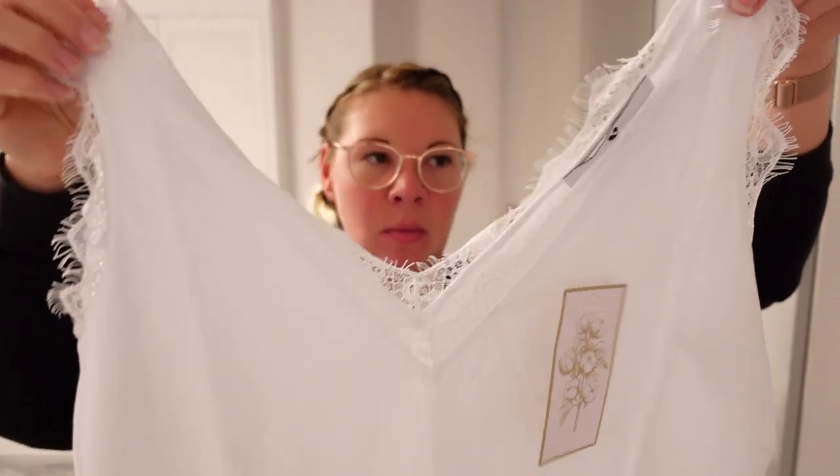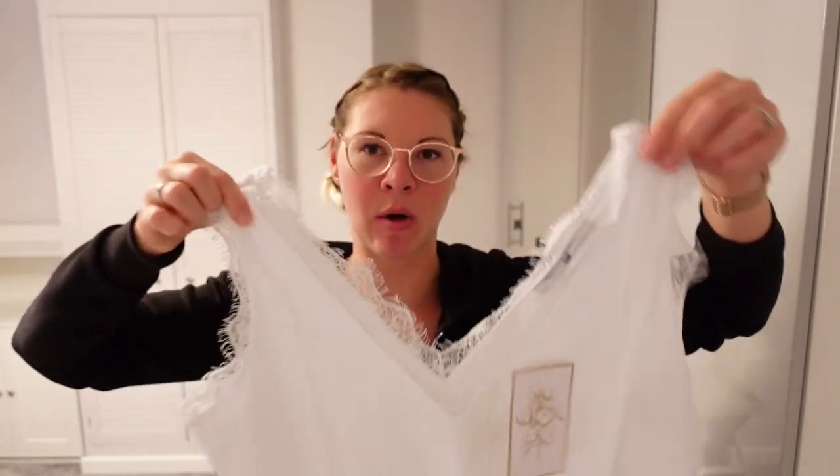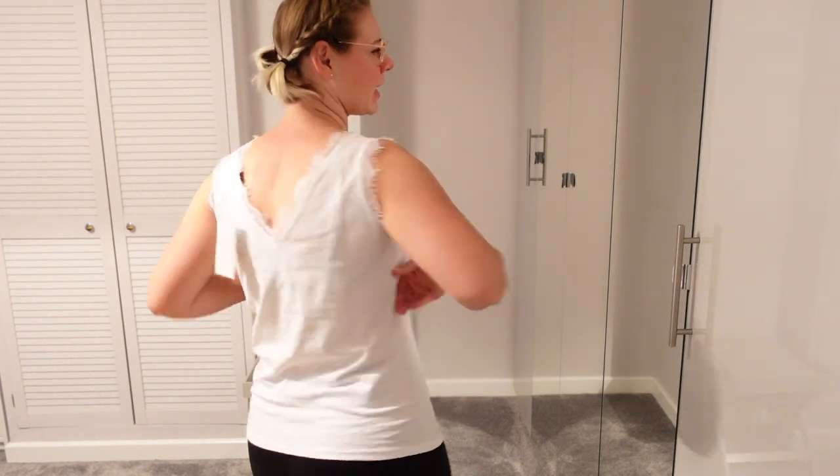First off is this V by Very vest top with lace around the arms and on the front, in white. It's just a plain vest with lace on it — this was originally £15 and it's been reduced to £9. So this is what the first top looks like on. I do think I'd want to size down — with the lace I thought it would be nice to wear as more of a dressy sort of vest top, tucked inside a skirt or nice trousers for a meal or a night out, but it seems a bit big. The material is nice and thick though.